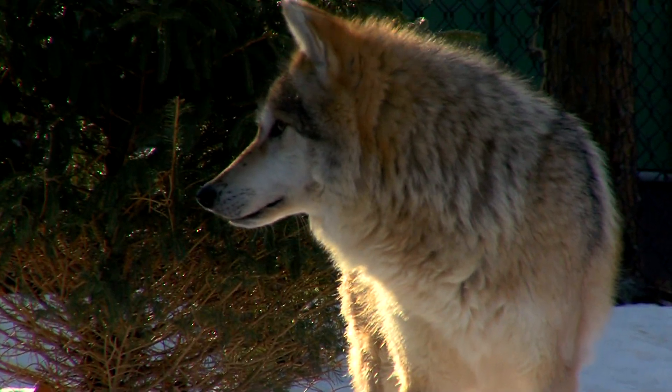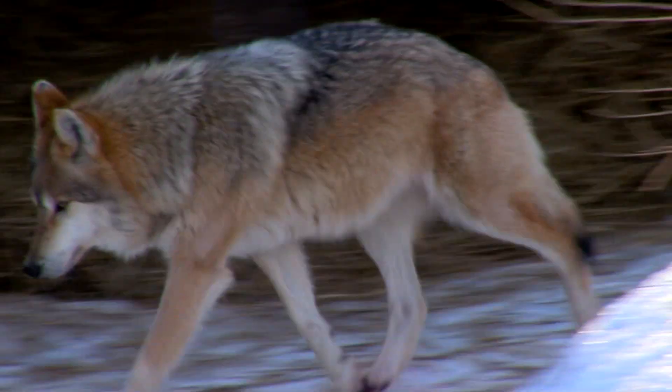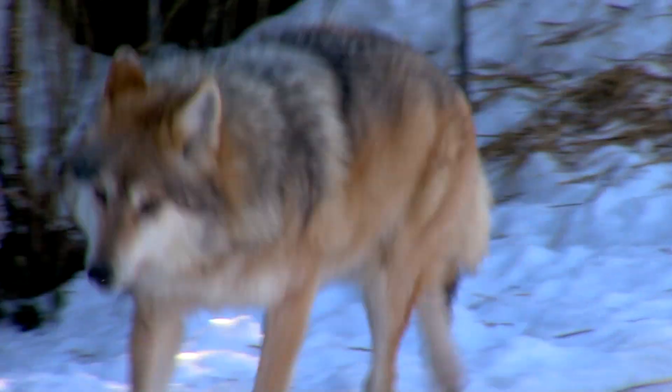They still live in northern Mexico. There are big attempts to release them from captivity where they used to live, in the mountains of southern Arizona and New Mexico, but that's a work in progress.